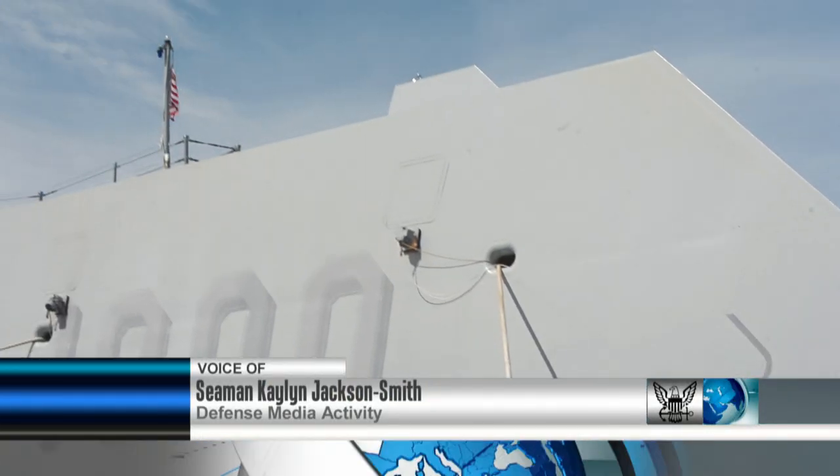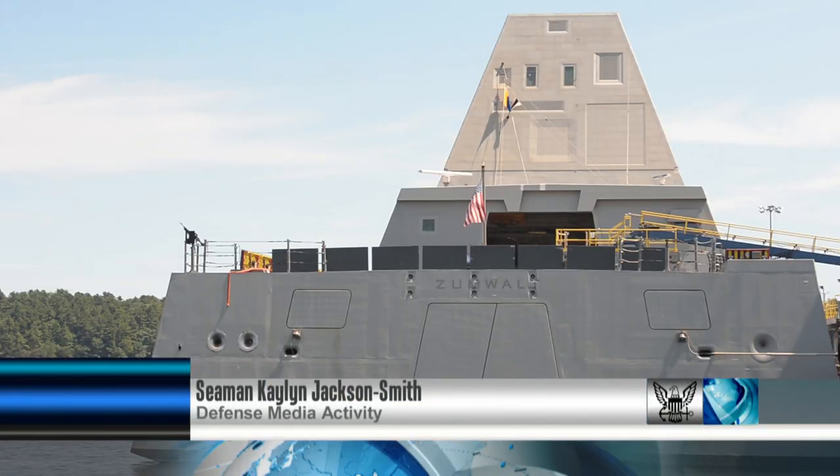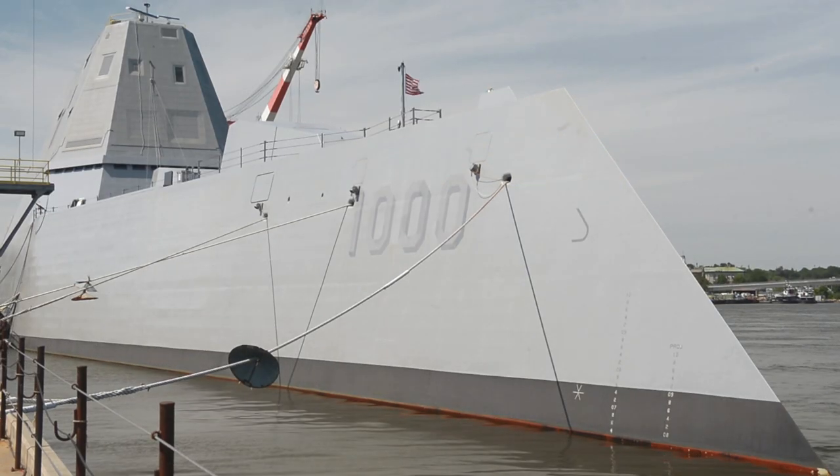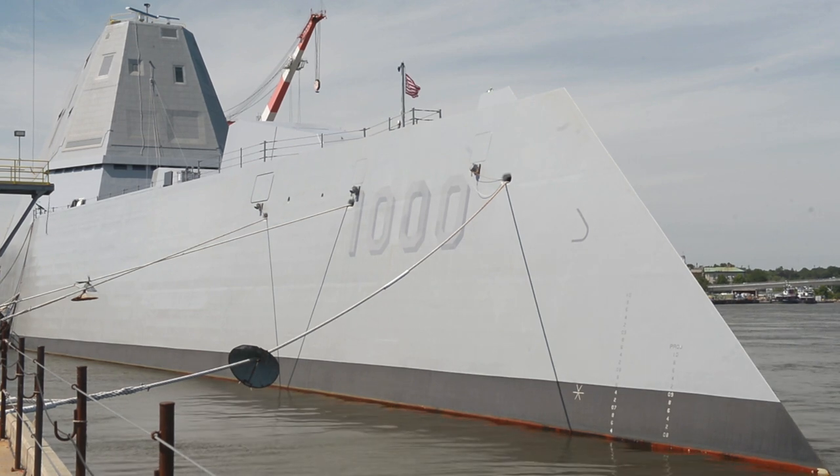Pre-commissioning unit Zumwalt is the Navy's first automated stealth destroyer. The first in its class, the ship contains highly advanced technology and many unique features, including staterooms for all sailors.